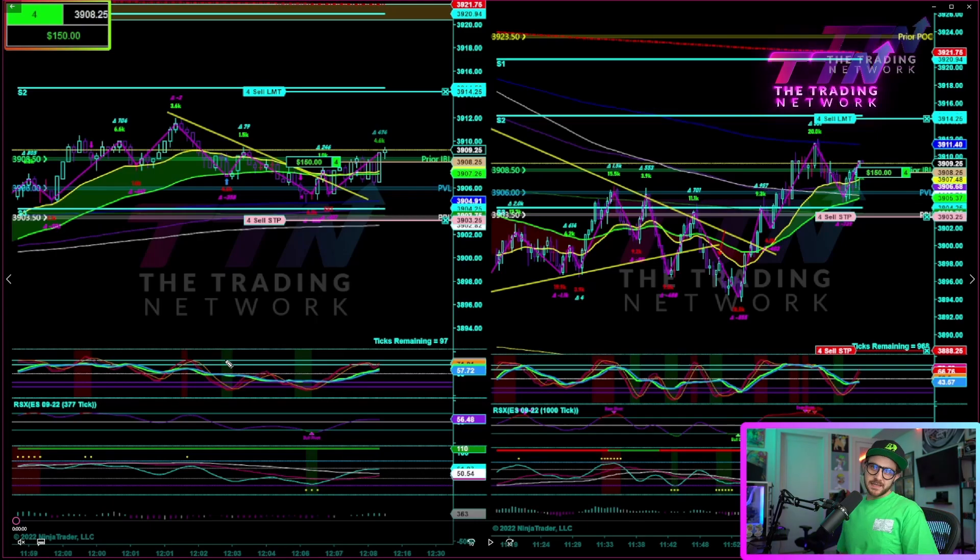What's up traders. I know you're tired of seeing this outfit on my scalping videos, but it was a productive day and I've got a lot of great scalps that I am looking forward to sharing with everybody.